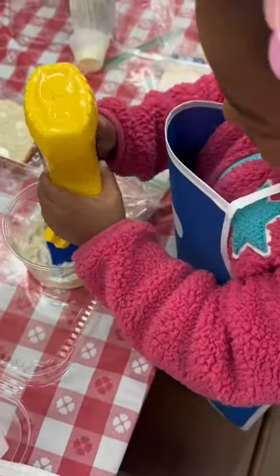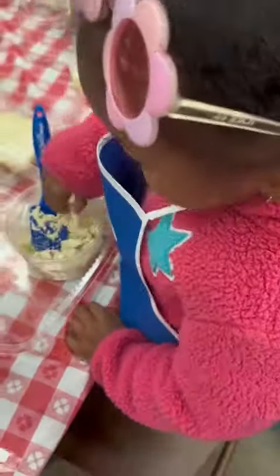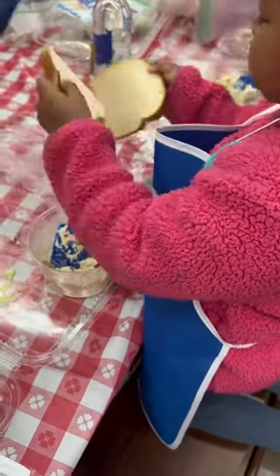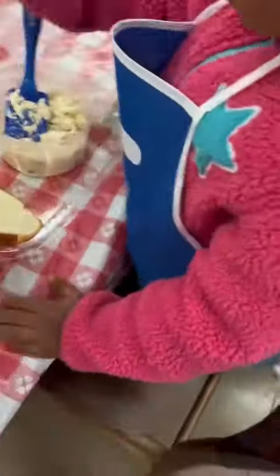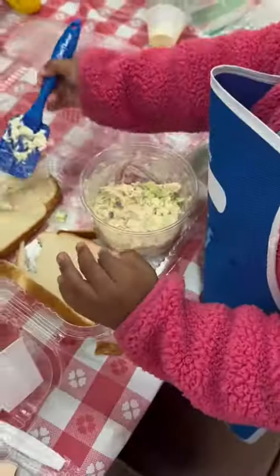Kroger has a little program where they bring your kid and they get to make some type of food. Today they did chicken salad. If you know my kid, this is right up her alley — she loves to cook. I would definitely recommend this to other moms and dads for little small activities to do with your kids on the weekend. They host these twice a month, and we'll probably try it again in March.